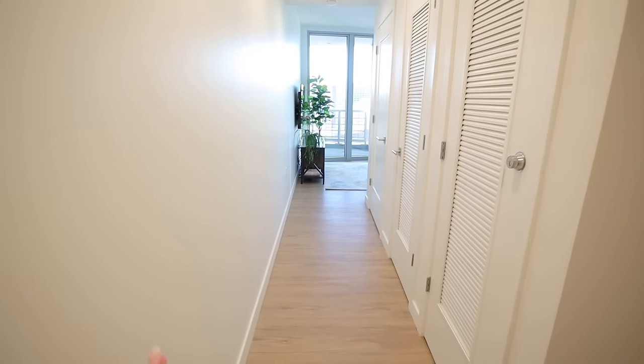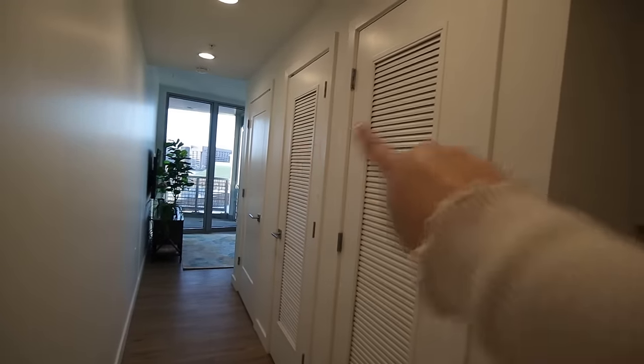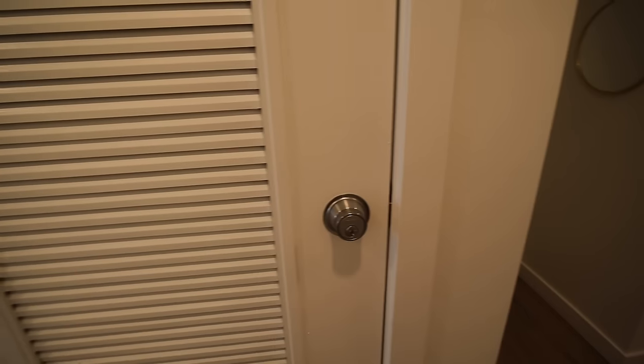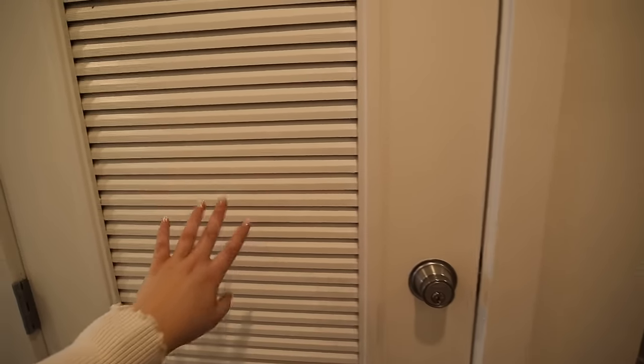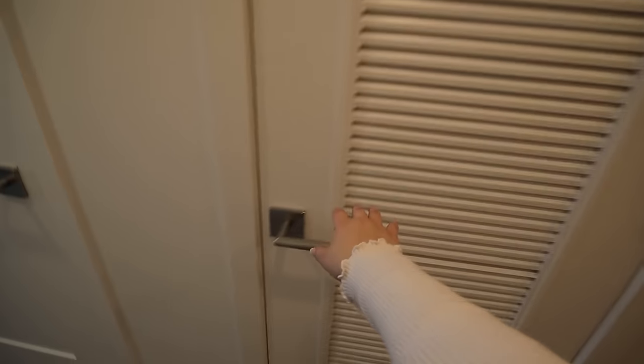From the entryway we have two directions — the apartment is shaped like a loop. We could go through the door to the bathroom, or down the hallway into the living room and kitchen, which is what we're doing. I think of this as the utility hallway — you can see three closets along it. The first is a maintenance closet I can't access — it's probably the guts of my AC and heating system.